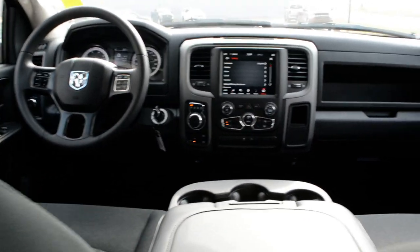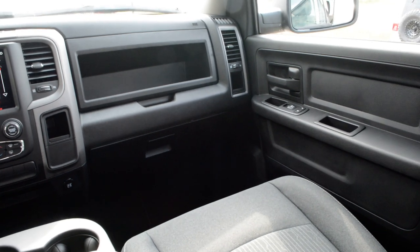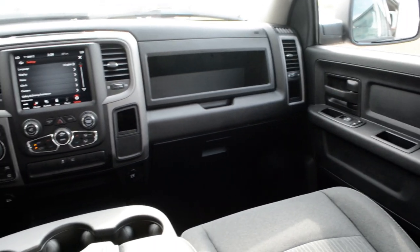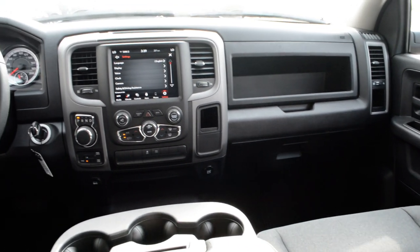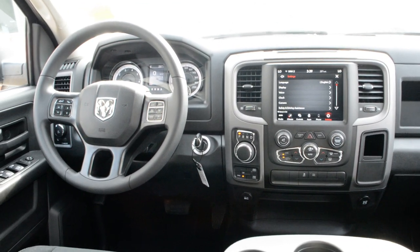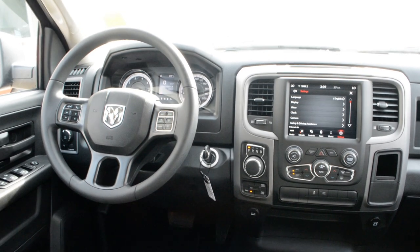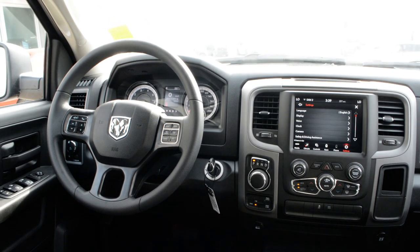You can see this Ram 1500 Classic has a great blend of features. If you're looking for a great everyday vehicle that offers six-passenger seating with those truck capabilities, this Classic could be the option for you. If you have questions about this 2021 Ram 1500, please feel free to give the team a call at 780-826-2999.